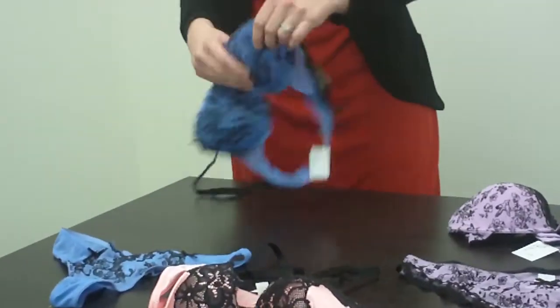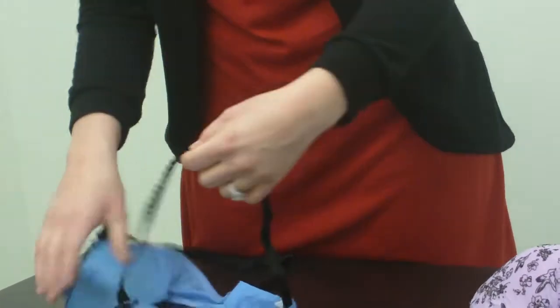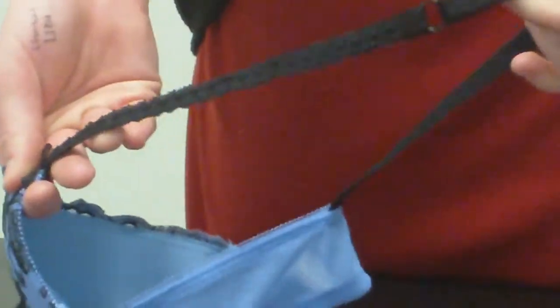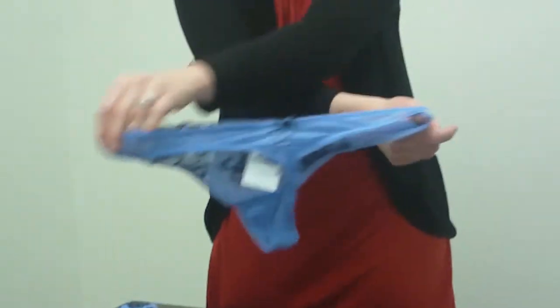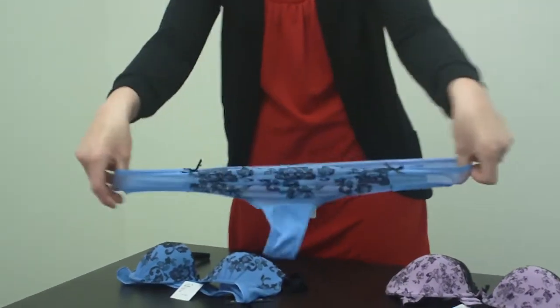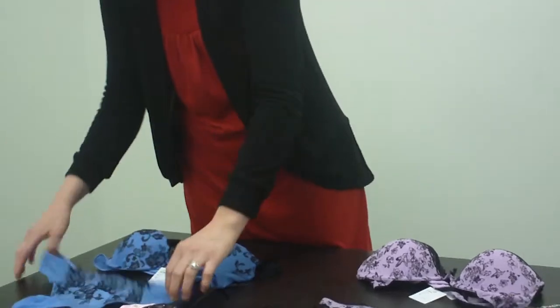And then this blue one here has the push-up. Very sexy lace straps, you can see there. And then this is a medium bottom with a teardrop and the back with a bow. This is very stretchy, and they're very sexy and comfortable, that you can wear under anything.